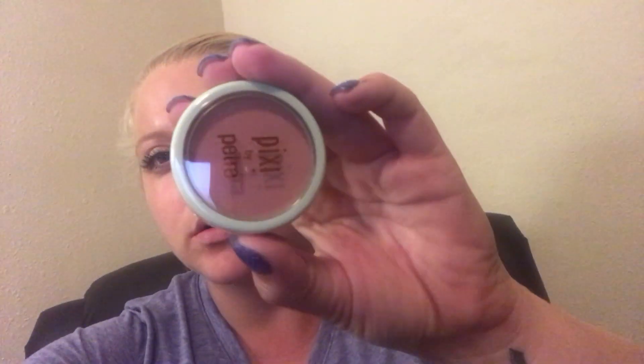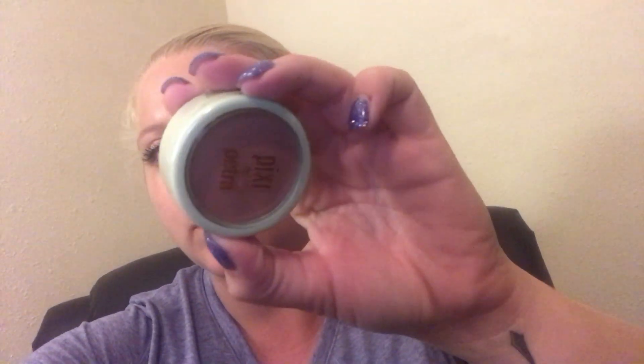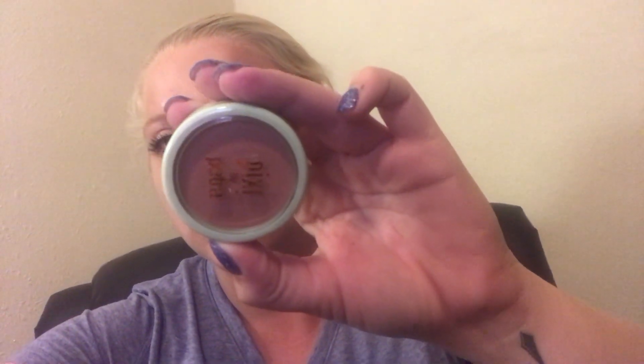And then I'm holding this one — it's a Pixi by Petra Beach Rose Fresh Face Blush. And it looks like that. It's kind of like a bronzy, rose color.